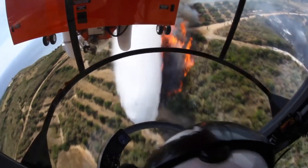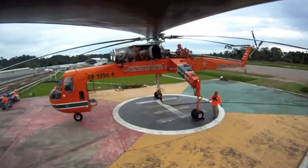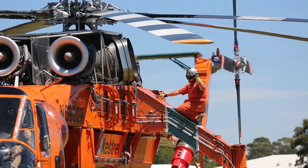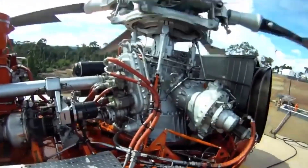From extinguishing forest fires to working on the 1,808-foot CN Tower, there's not much these helicopters have not done. Let's hope the S-64 Sky Crane crews continue to successfully carry out their missions.